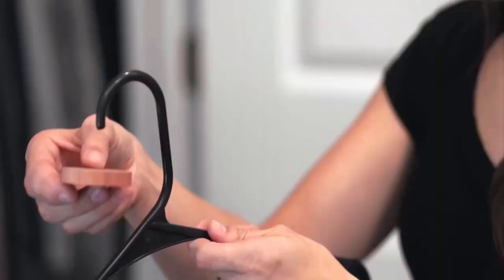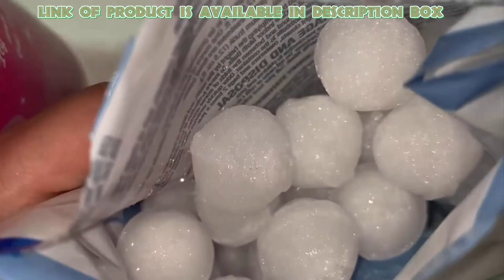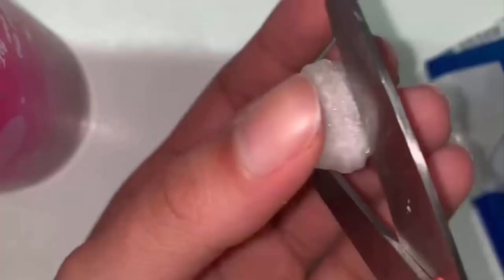Mothballs are used to kill moths and other fiber insects to protect clothing. Enos Para Mothballs are ideal for long-term or seasonal storage of your valuable clothing. These mothballs penetrate every fold and crease of stored items and will protect your clothing from damage.